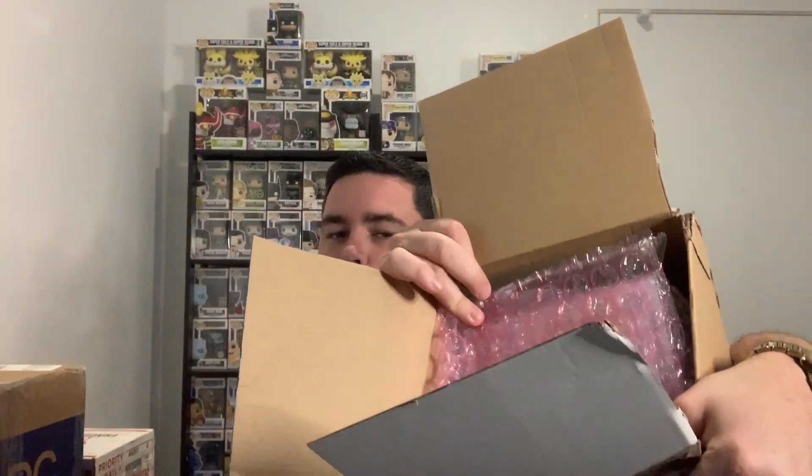Alright, box number one. These may have been picked pops — loads of bubble wrap in that box, bubble wrap around the pop, sticky tape going everywhere. The first pop feels like it's in a protector of some description. I cannot get it out — ah, there we go. Feels like a brand new protector.